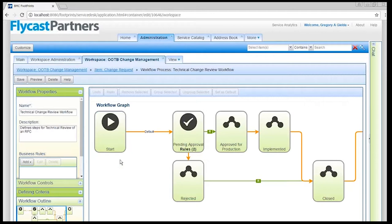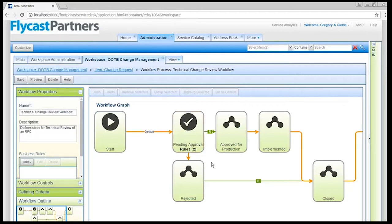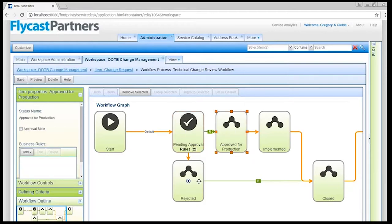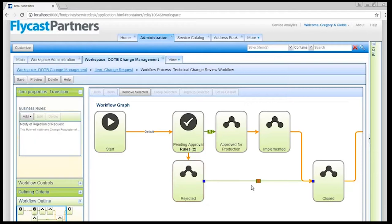This picture — the workflow — tells Footprints where the train stops at the stations and what happens when it stops there. In my case it goes into pending approval, and if one or more persons do not say yes — these can be anyone: your customers, your managers; no special licensing required for a customer to say yes versus a technician — if they said yes, it goes to approved for production; if they said no, it goes to rejected. If it goes to rejected, I have a rule that says we should notify the person that it was rejected, and then we close the ticket. Footprints lets you create workflows for literally any process, whether simplistic or quite complex.